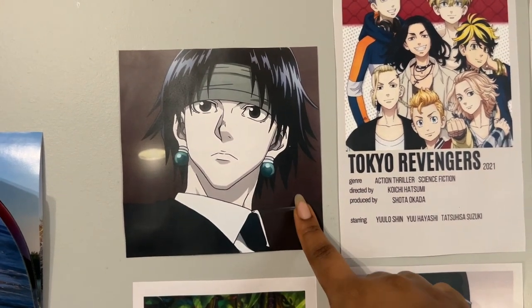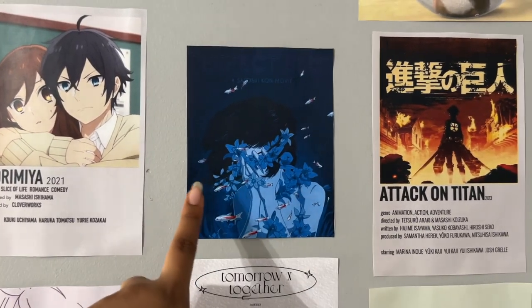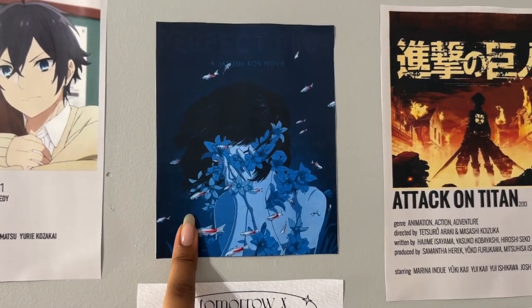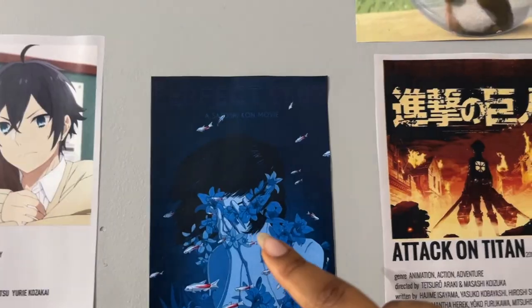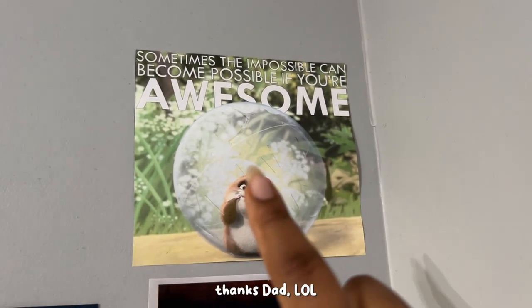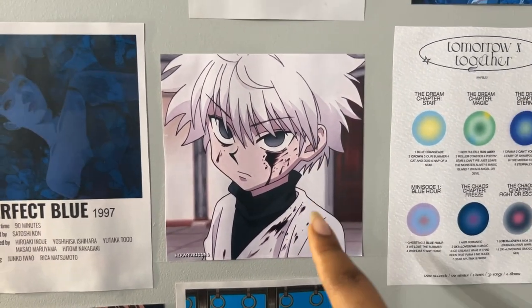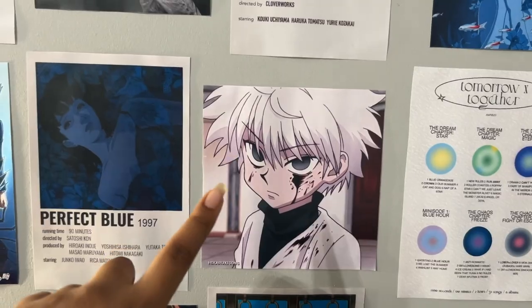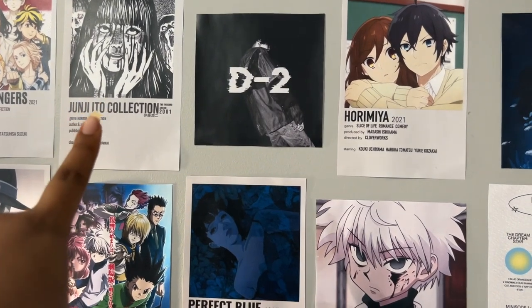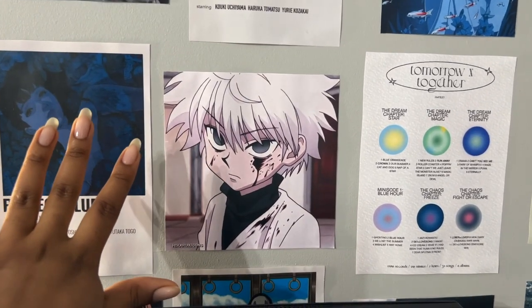Next we have anime screenshots — a Chrollo screenshot from Hunter x Hunter, and several Perfect Blue posters. I have a lot of Perfect Blue on my wall because the poster is really aesthetic with the blues and the koi fish — it's a well-done poster and I really like the movie. At the very top I have a print my dad printed out from the movie Bolt: 'Sometimes the impossible can become possible if you're awesome.' I also have a screenshot of Killua from Hunter x Hunter because he looks really cool and fits the dark theme.